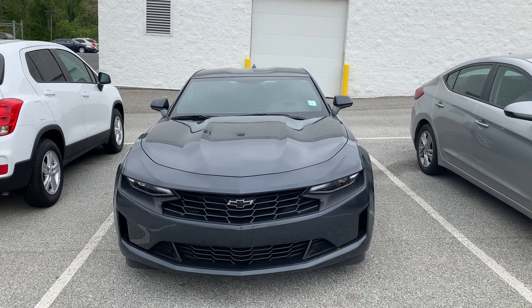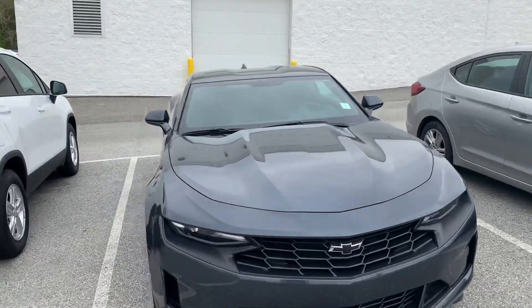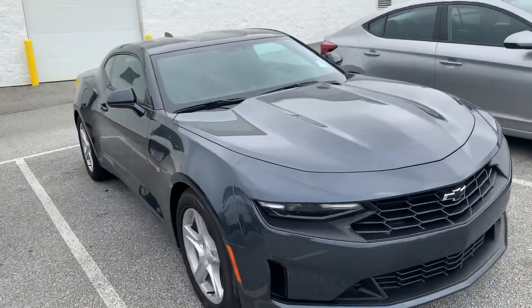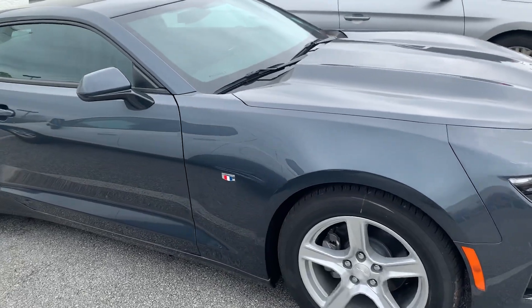This is Jim from Porter Chevrolet, Cleveland Avenue, Newark, Delaware. Taking a quick video walk around and inside a 2019 Camaro 1LT for Miss Patty.